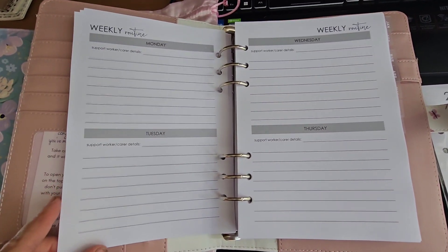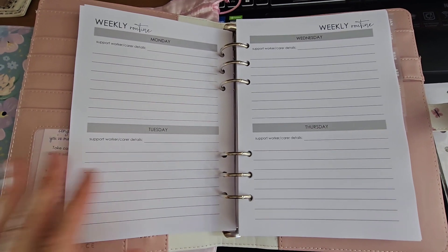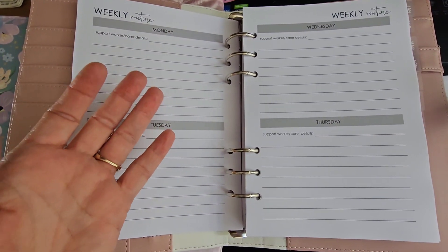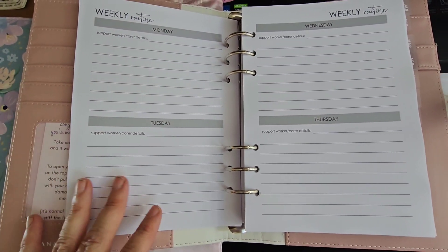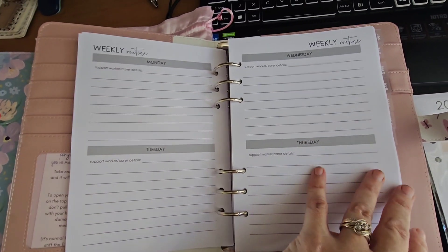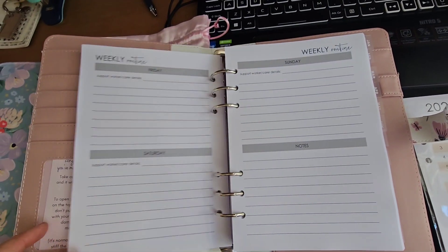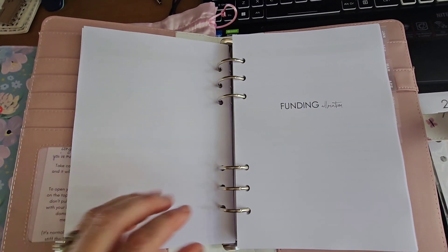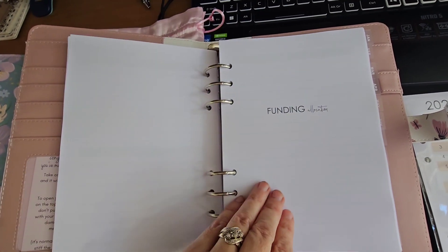We have got weekly routines. So this is like on Monday, maybe what you want to suggest to the support worker that they might do — just different bits and pieces. These are the things that happen most weeks, because as you know, having a routine is everything.